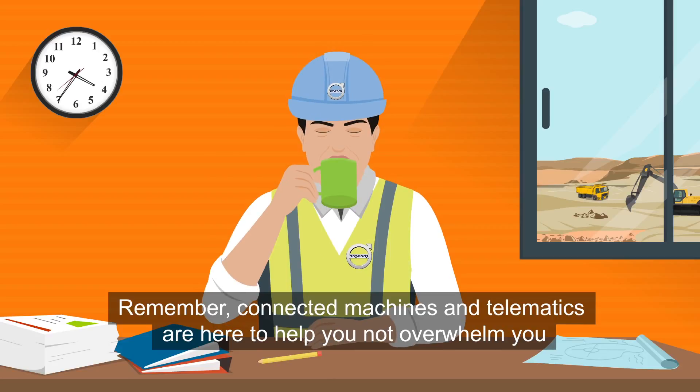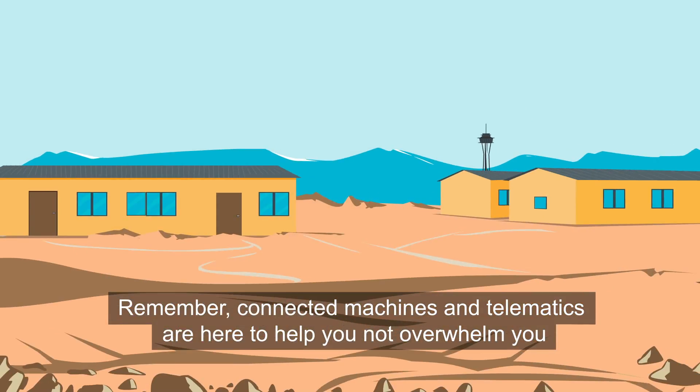Remember, connected machines and telematics are here to help you, not overwhelm you.